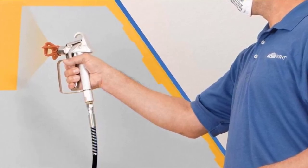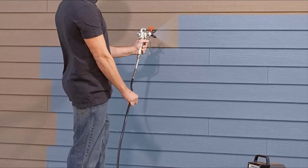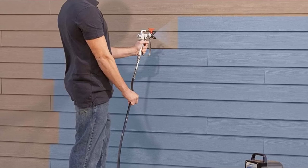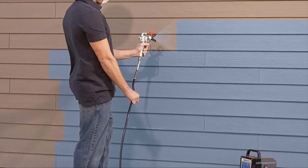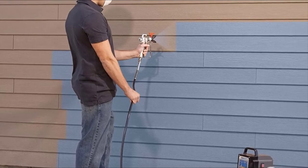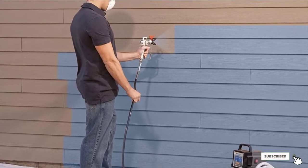Cleanup of the Power Flow Pro is quick and easy. Simply run a solution of water or mineral spirits if you're using an oil-based finish, along with mild soap, through the sprayer until it has been thoroughly cleaned. If you've already used any of these products, do let us know through a comment — it will help others with their buying decision.